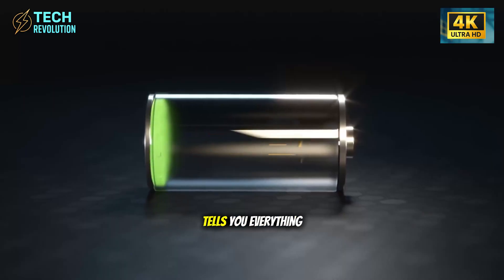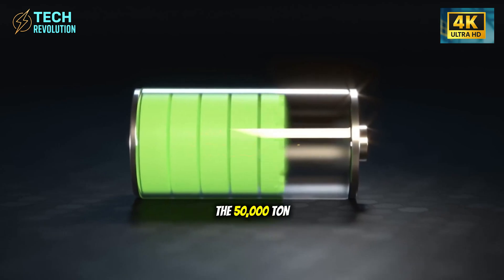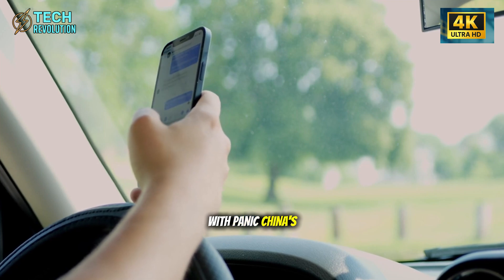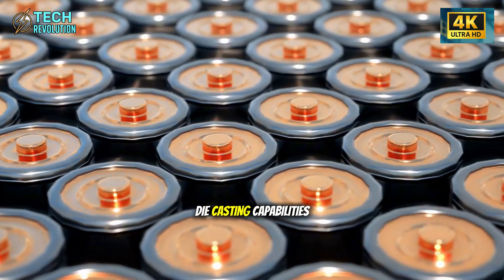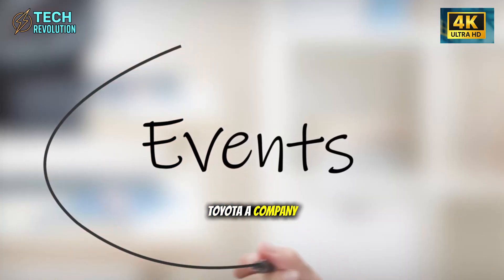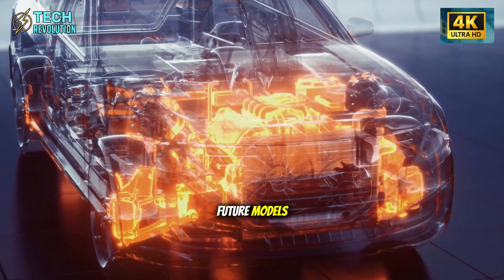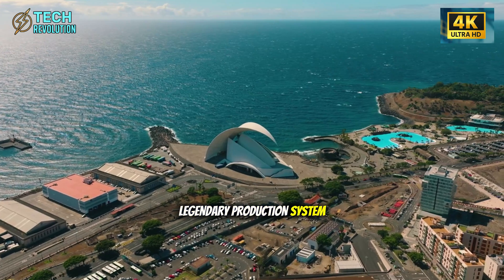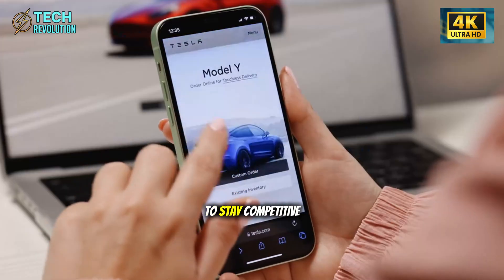The global reaction tells you everything about its significance. When Tesla demonstrated the 50,000-ton Gigapress, it was met with panic. China's BYD immediately announced plans to develop comparable die-casting capabilities. Toyota, a company that invented lean manufacturing, publicly admitted they're exploring large-scale casting for future models. This is Toyota essentially saying their legendary production system, refined over 70 years, needs fundamental rethinking to stay competitive.